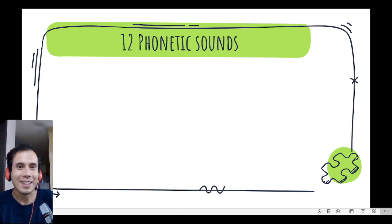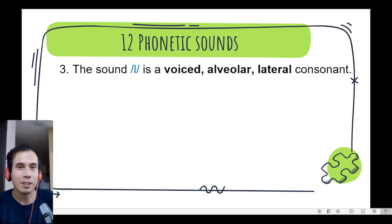Number 3. We have the sound l, l, l. It is a voiced alveolar lateral consonant. We can find it in the word light, light.